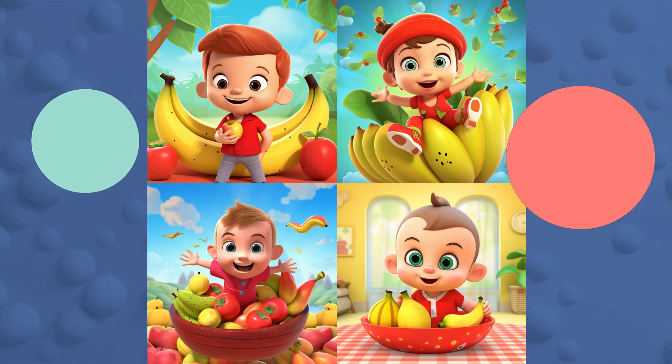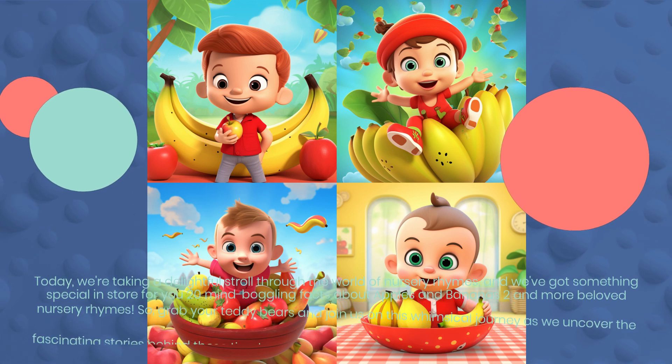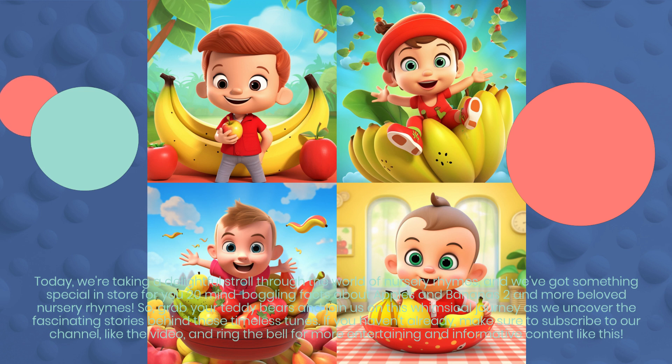Today, we're taking a delightful stroll through the world of nursery rhymes, and we've got something special in store for you — 20 mind-boggling facts about Apples and Bananas Too and more beloved nursery rhymes. So grab your teddy bears and join us on this whimsical journey as we uncover the fascinating stories behind these timeless tunes. If you haven't already, make sure to subscribe to our channel, like the video, and ring the bell for more entertaining and informative content like this.